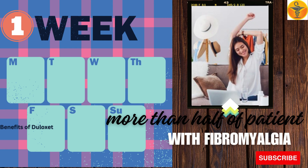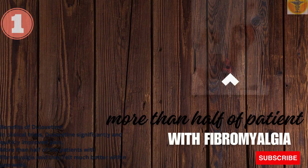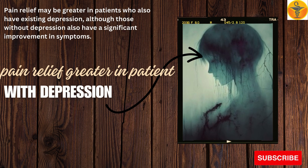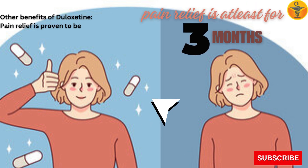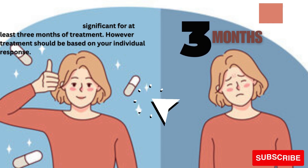Benefits of Duloxetine. In clinical trials, Duloxetine significantly and quickly improved pain. More than half of the patients with fibromyalgia said they felt much better within one week. Pain relief may be greater in patients who also have existing depression, although those without depression also have a significant improvement in symptoms. Pain relief is proven to be significant for at least three months of treatment. However, treatment should be based on your individual response.